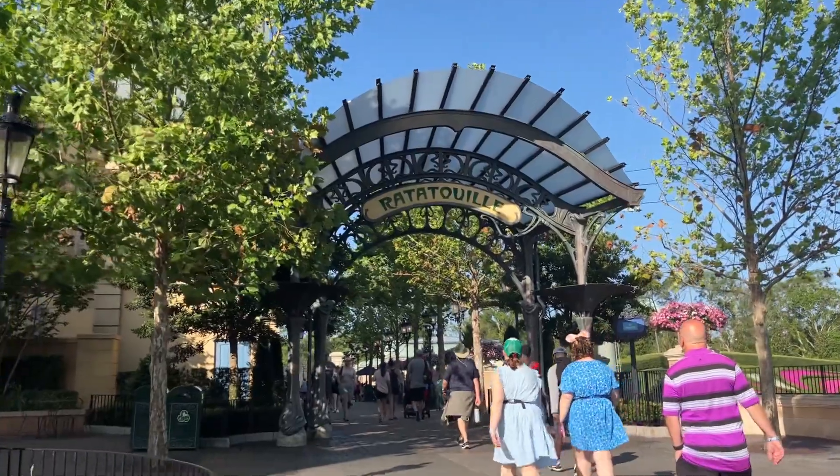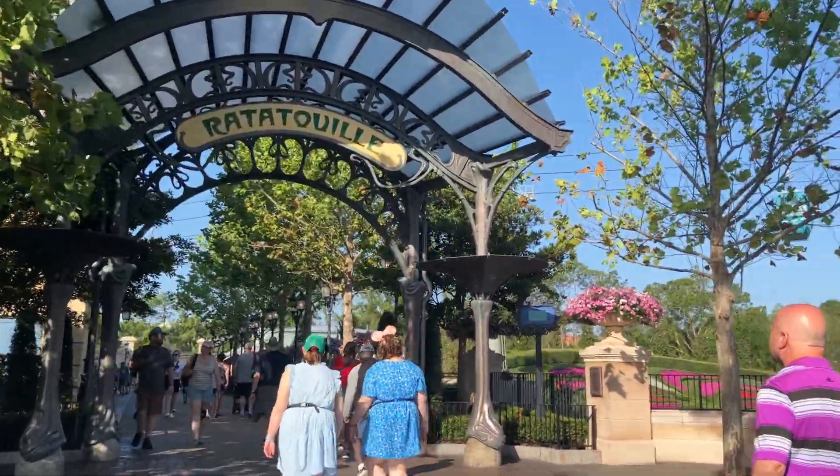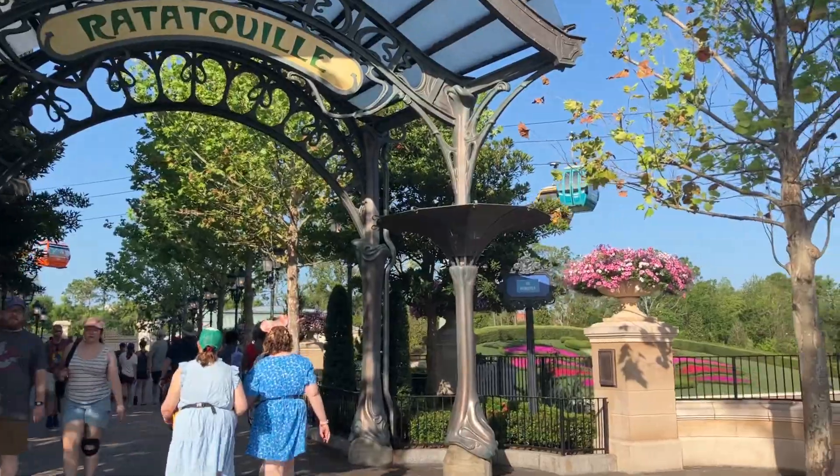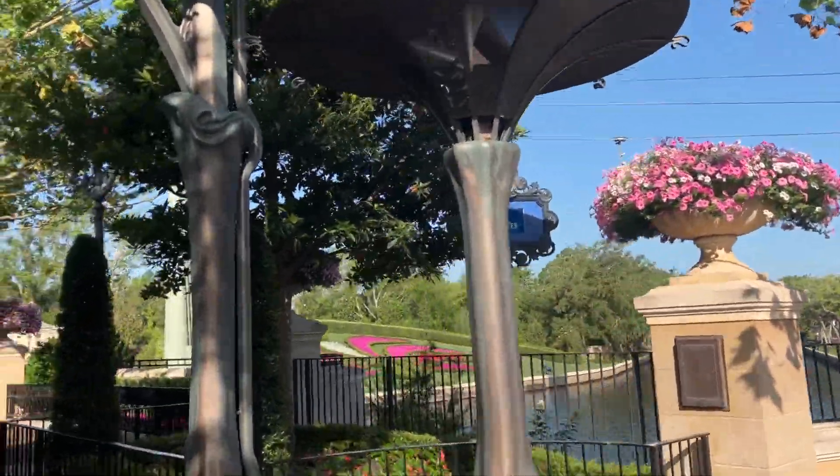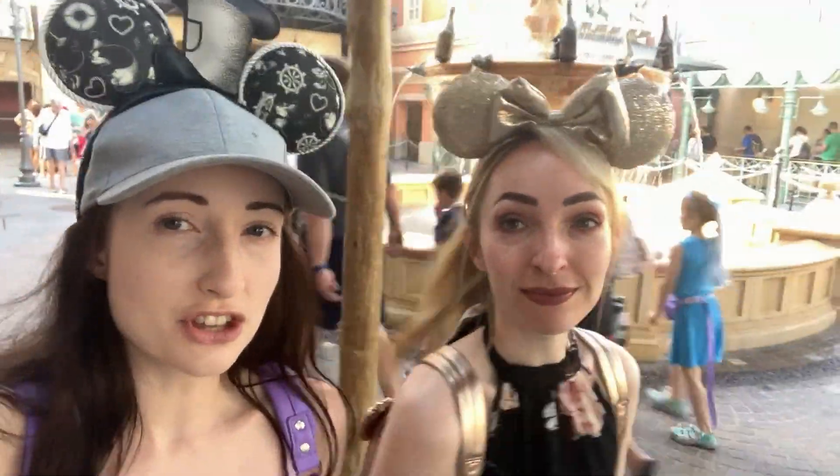This was on my bucket list if you saw my video. This is the new France area which I'm very excited to see, and a nice view of the Skyliner against the beautiful blue sky. We're heading for Ratatouille — it was 25 minutes, it's now 30 — and then hopefully we'll be getting on Guardians.